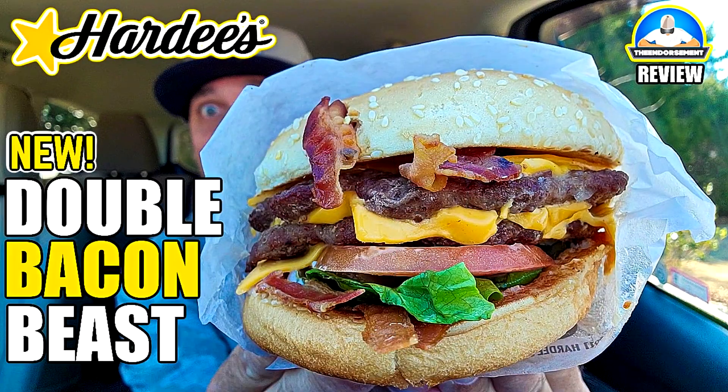A truck just backs up — beep, beep, beep. My voice is still early in the morning. Truck backs up, and it just unloads some videos, and I review them. It's just the way it goes. So here we go. I'm going to tell you right off the bat: $4.99 for the Bacon Beast Biscuit Sandwich. They're doing this whole Bacon Beast menu. I did the Bacon Beast Burger — I think that's what I was trying to say.